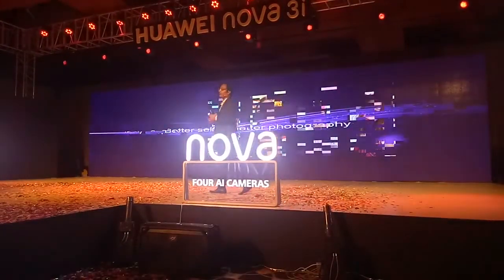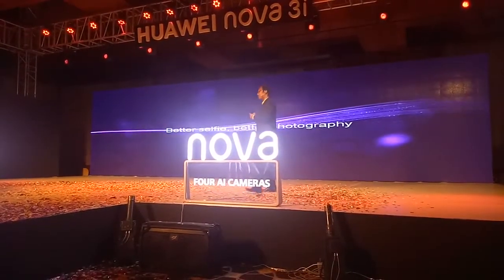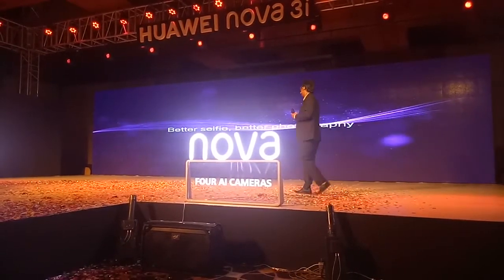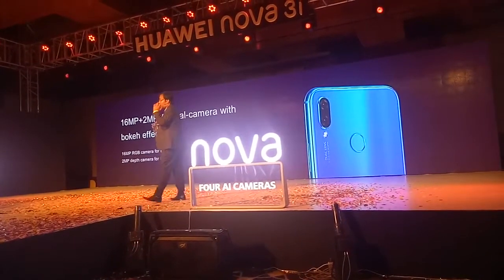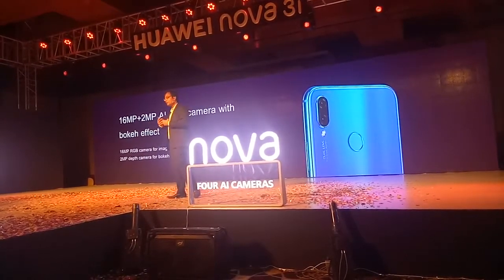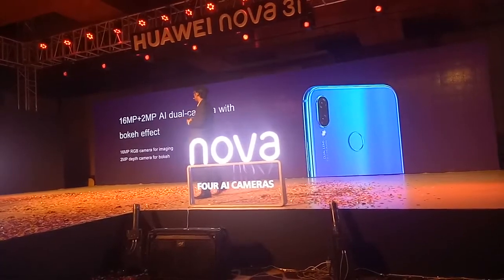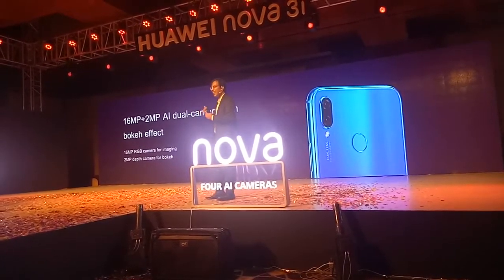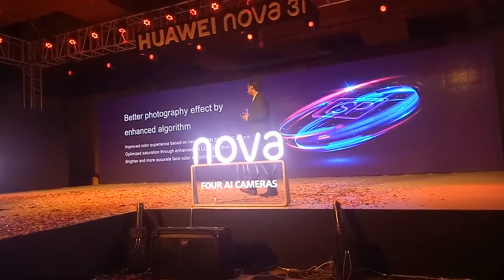This is the previous feature. This is the first camera. This is the basic RGB camera. Thank you.